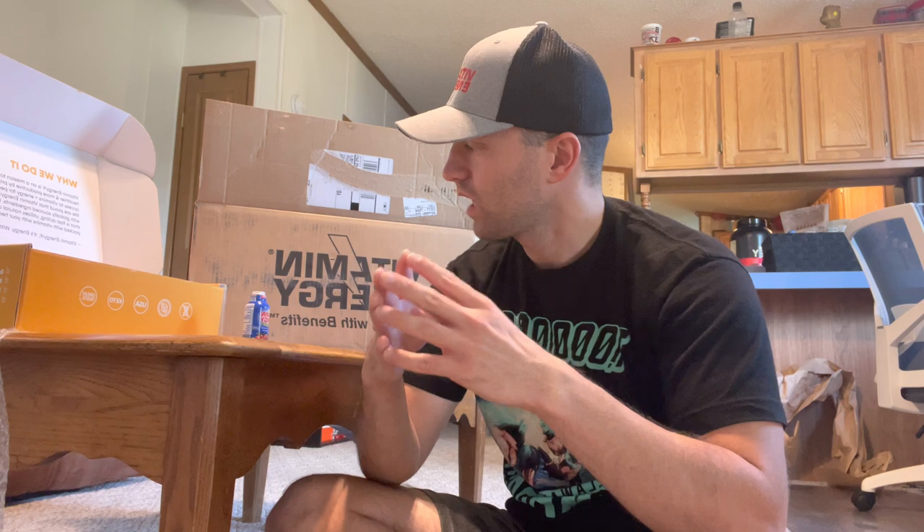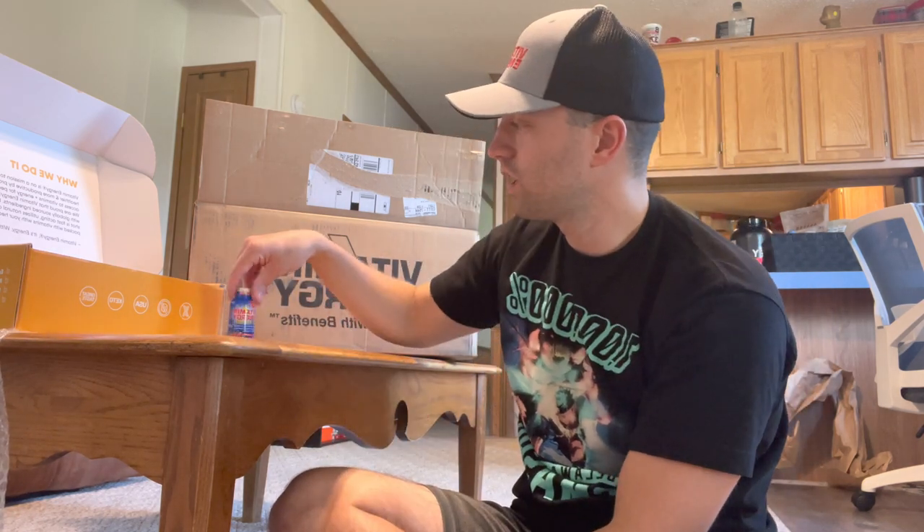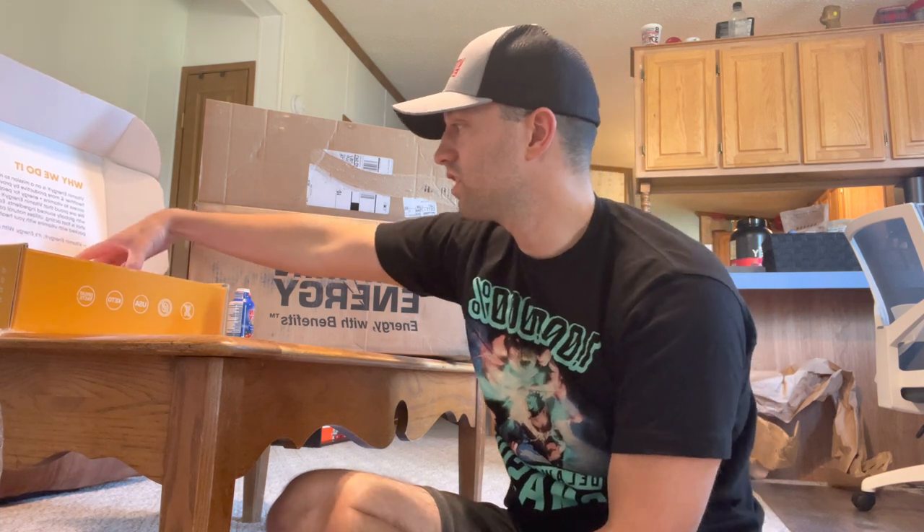Use code 'donseeker30' for 30% off orders of Vitamin Energy. I want you guys to know this was sent to me free of charge, so I don't feel pressured to say something good about this product — I don't have any buyer's bias. I tried it right in front of you, you saw my facial expressions, I think it tastes good, and I like the ingredient list. Take it easy, hope you enjoyed this video — let me know what you think in the comments, give it a like, subscribe if you haven't already. Take it easy, seek the light, chase the dawn — Don Seeker out.